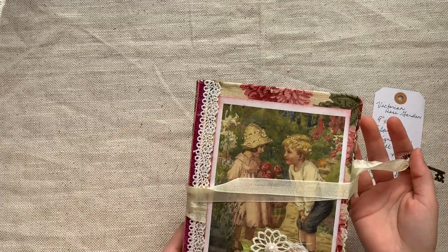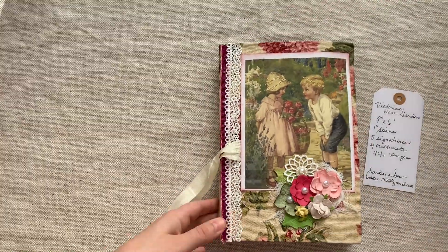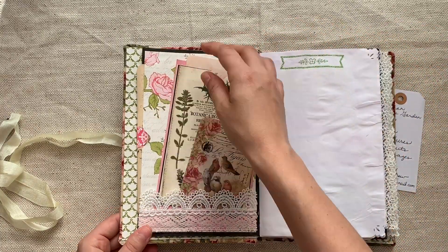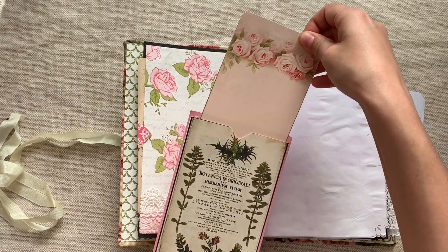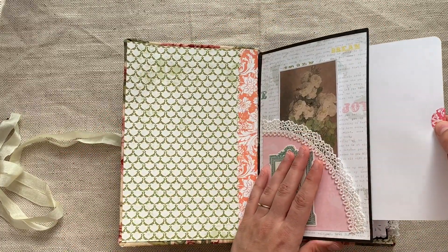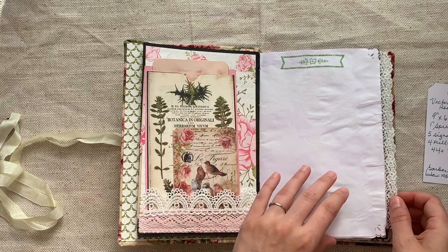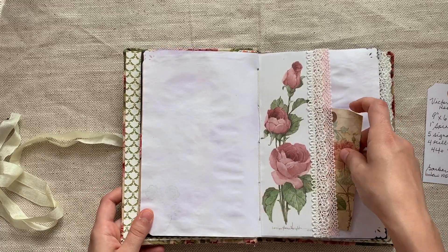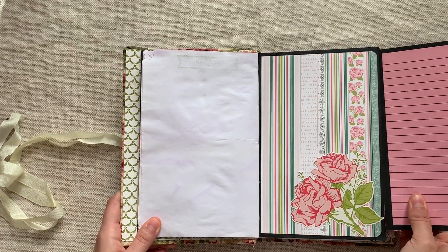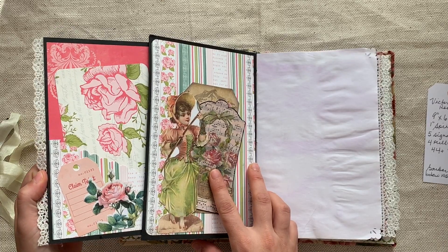It's one inch thick with five signatures — they're thin signatures, which really helps the journal lay open well. The closure is a key that just wraps around and tucks out of the way. Beautiful colors, and there's a little pocket that's gorgeous for writing on. It definitely looks like a Victorian Rose Garden. There are 44 plus pages and four pullouts, so I'll try to catch as many as I can. It also has some mini album bits and pieces to it.